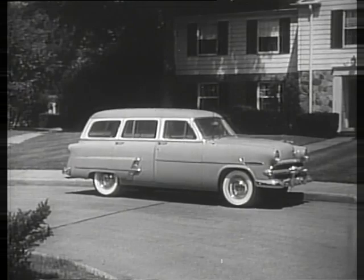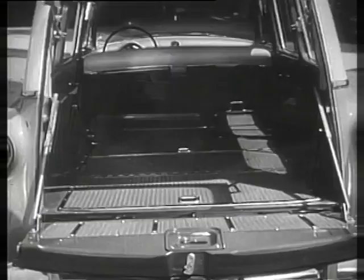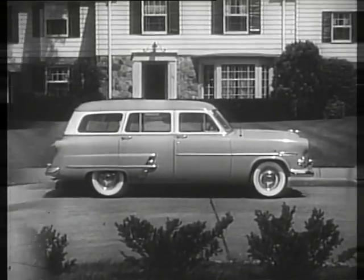If you want more seating space, Ford offers this all-metal Country Sedan. Designed to carry eight passengers in comfort, the Country Sedan can be quickly and easily converted to a big roomy cargo carrier with eight and one-half feet of level load area. Only one other station wagon in its field can match the Country Sedan for eight passenger comfort and trendsetting features.